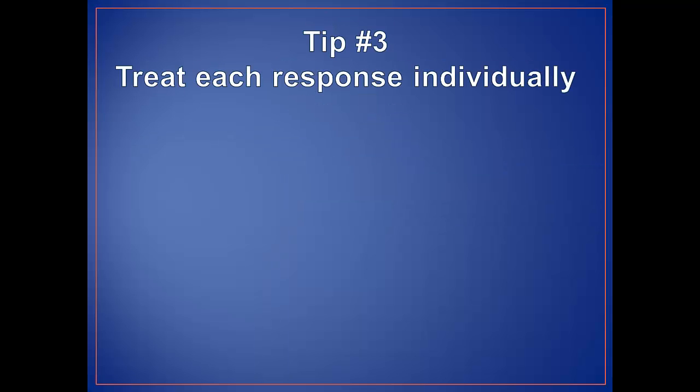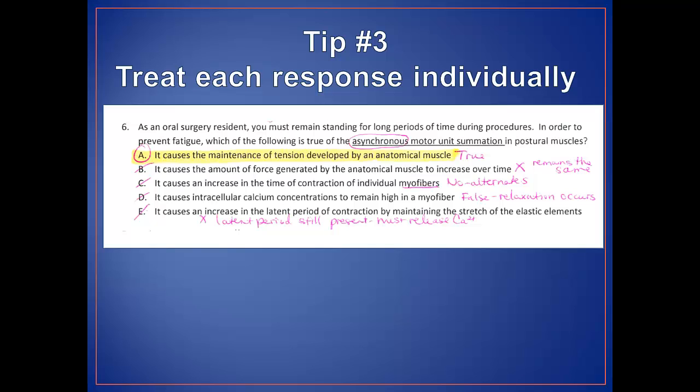When outlining, for tip number three, you should treat each response individually. When you're answering the question, treat each response as an individual true or false statement. Even if you think you found the first correct response, keep going. As you read through the subsequent responses, you may find a better answer. If a question is written well, there should be two responses that both seem plausible, but peer review ensures there is one best answer. Sometimes it helps to re-read the stem before each response. If you see a portion of the response that is incorrect, write in the correct words or a quick reasoning. If you use this strategy when solving practice problems, you'll start to experience the process that professors undergo when writing exam questions, since there are a limited number of ways to test the same concept.